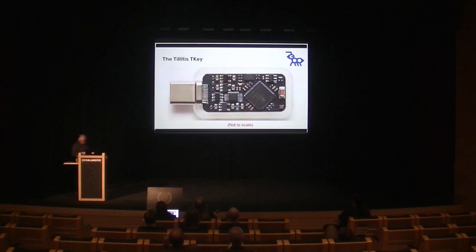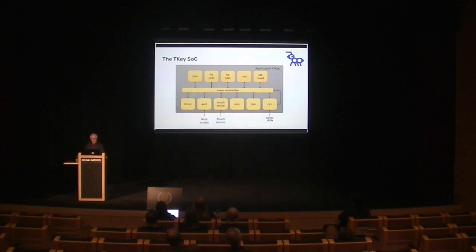This is the Tillitis TKey — and it's not for scale, it actually looks that big. Basically it is just one big chip — an FPGA — plus some support functions for USB-to-serial conversion and power supply. Inside that FPGA we have a CPU, firmware in ROM, a small firmware RAM, and a few other things — basically a small computer system inside that FPGA.